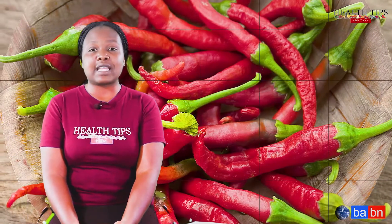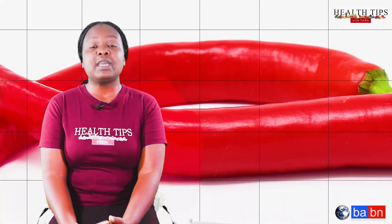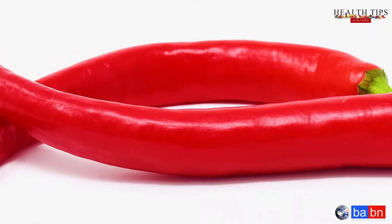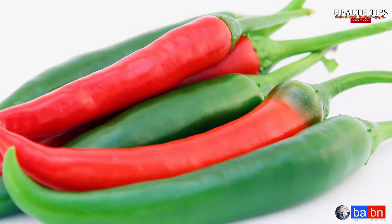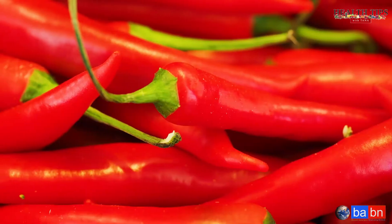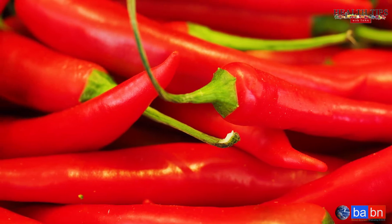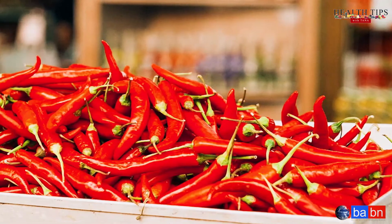But today we'll be taking a look at the Tabasco pepper, or the African bird pepper. This pepper provides a variety of benefits to the human body, which include lowering our blood pressure, helping with blood circulation, and the ability to ease stomach upsets, ulcers, and sore throats.